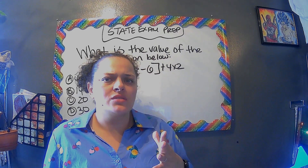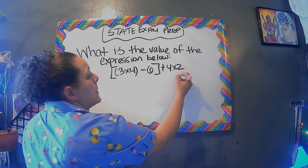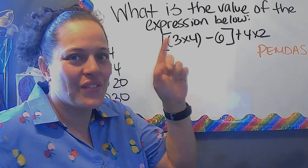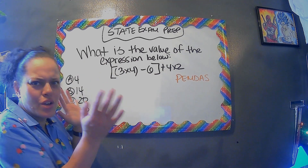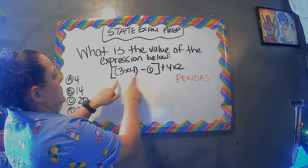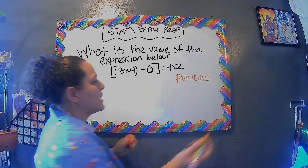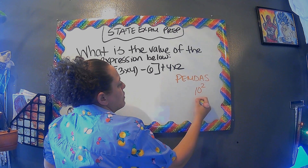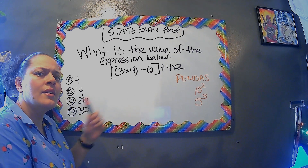Here we have another multi-operational question. PEMDAS — or 'Please Excuse My Dear Aunt Sally' — explains how to handle these kinds of problems. P stands for parentheses, E for exponents (numbers with a power, like ten to the second power or five to the third power — we'll cover those in future videos), M for multiplying, D for division, A for adding, and S for subtraction.